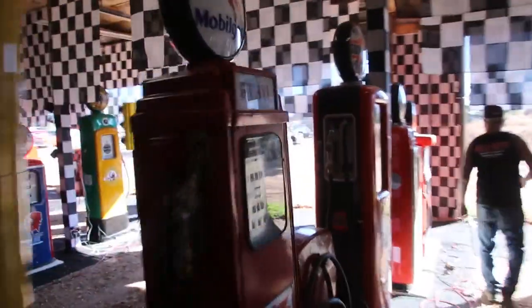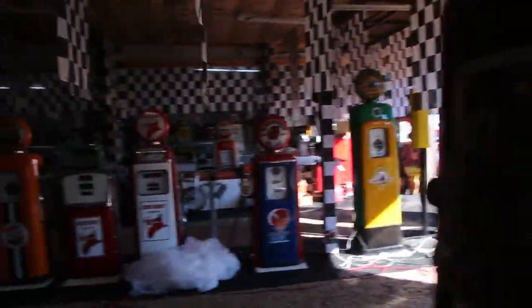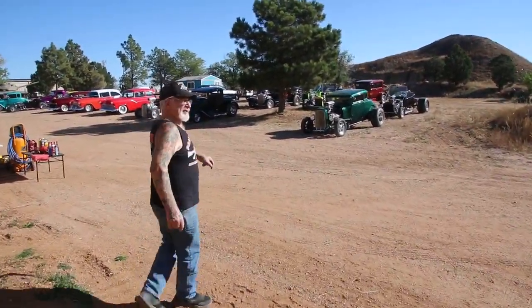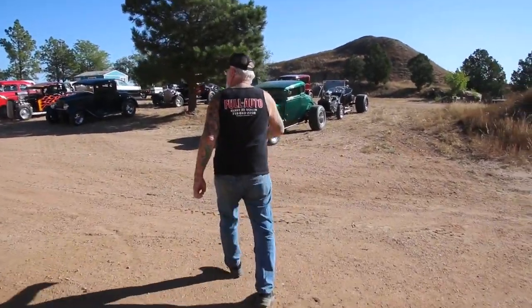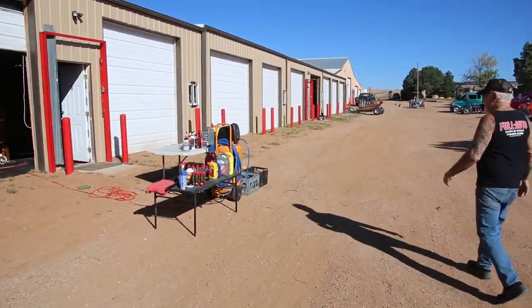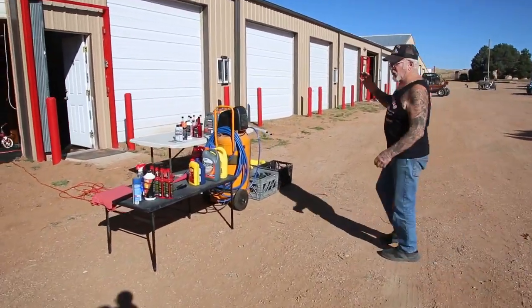Come outside, let me show you what I'm doing. Still got about 25 more cars to take out. And of course, it's another beautiful day in Colorado Springs. I'm having fun today. This is my pit stop right here, and I'll show you what we do in the next video.